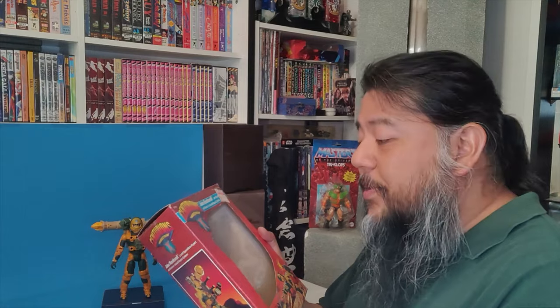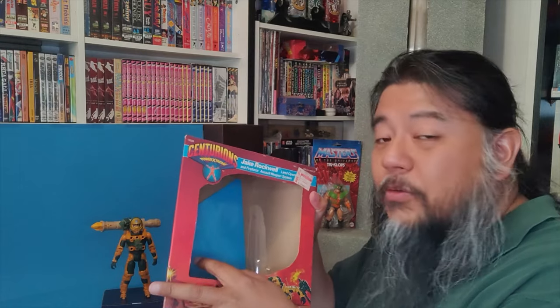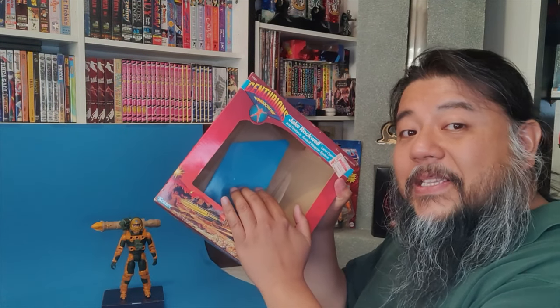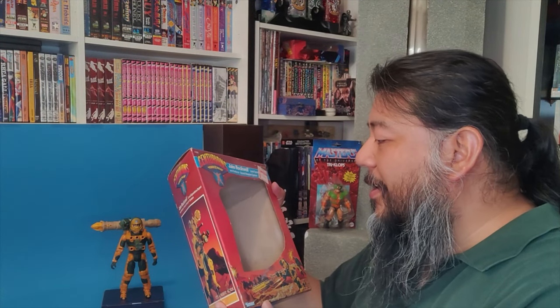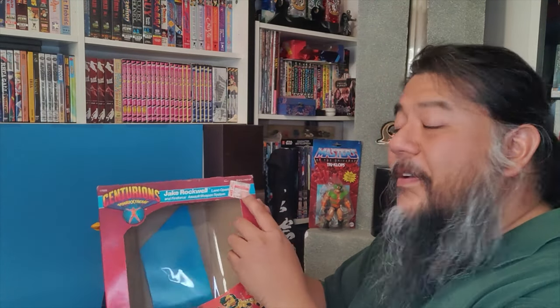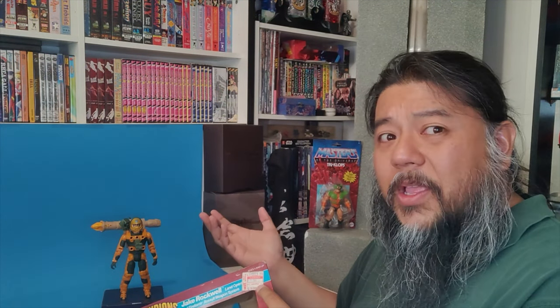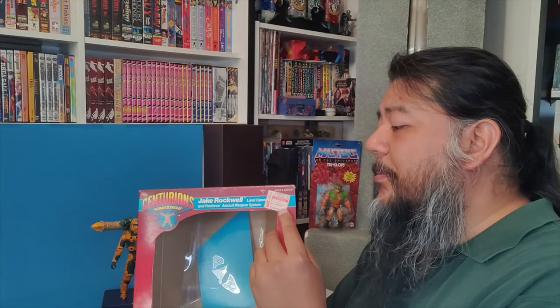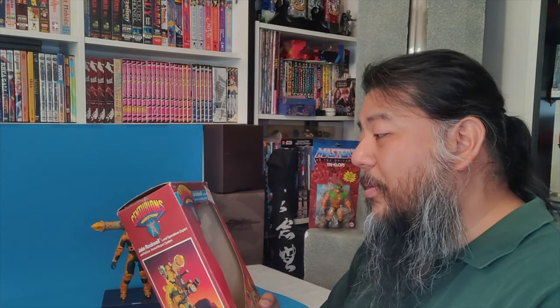I can't believe how well preserved these boxes are. Sure, the cellophane has pretty much melted away and the glue is completely off, but there's still a piece of blue background right here which held together the actual backing card. Incredible — five dollars on clearance. There are several other stickers in here which I can't see and don't want to peel off.